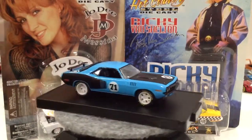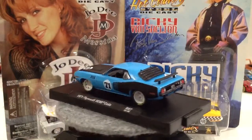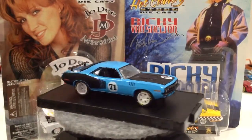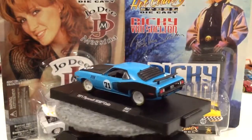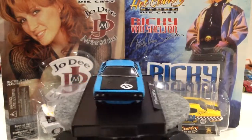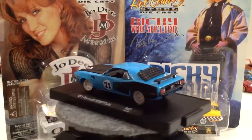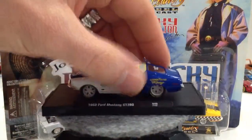Hit that like button and subscribe to the channel — I'm gonna keep doing this. I'm gonna do these weekly videos showing you guys what I've got. So on the display table we've got a '71 Plymouth Hemi Cuda — that's an M2, actually the new release, just came out. I picked that one up at Walmart about a week ago.